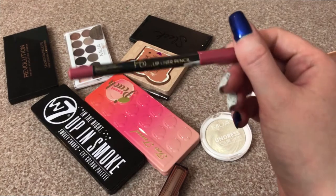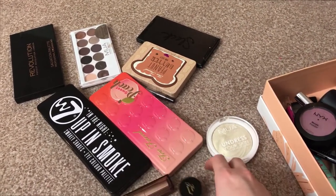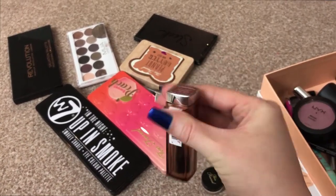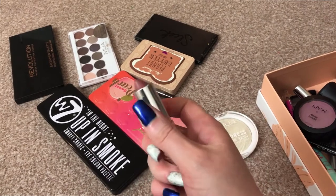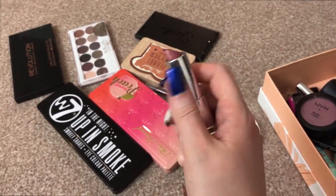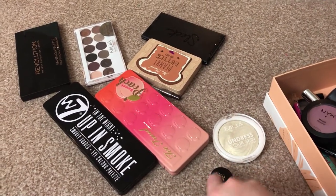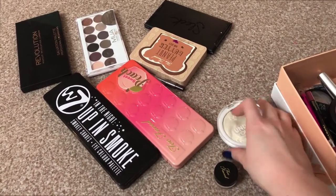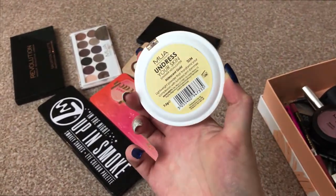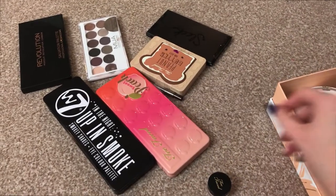Lip liner — I still have the PS Love by Primark lip liner in some random unknown shade. Lipstick — I have this Maybelline in shade 630. It's just a brownie nude colour. I'm really enjoying this lipstick for this time of year, so I'm going to put that in. Highlighter is the MUA Undress Your Skin in Iridescent Gold. This is the only highlighter I have in a project right now, so it's going to always stay in.